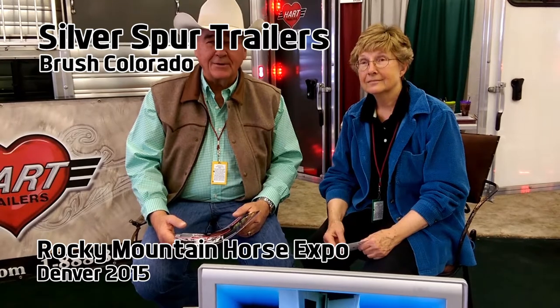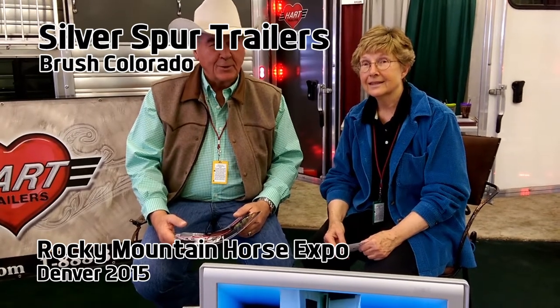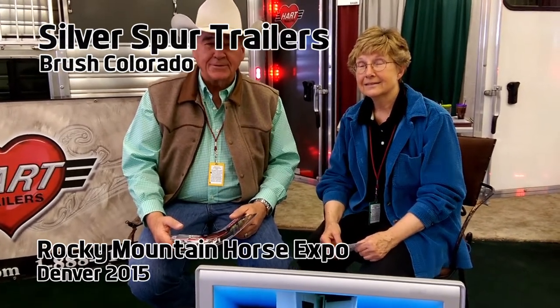My name is Tim Stutzman with Seversburg Trailers out of Thrush, Colorado. We've been in business going on 39 years now. We have just acquired a brand new line of trailers called Park Trailers, made down in Chickasha, Oklahoma. They've been in business since 1968.